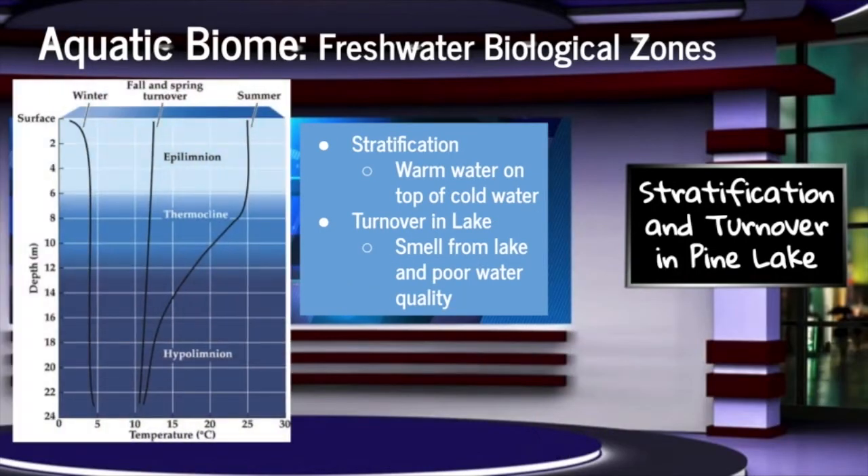Okay, it's that time of the year again. Pine Lake is beginning to go through stratification, which occurs whenever warm water settles on top of cold water. As fall approaches, we may see a turnover of the lake where the temperatures will equalize and the bottom layer of the lake will turn over toward the top.